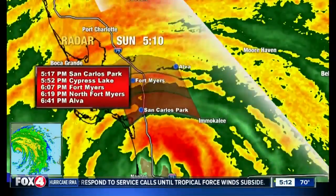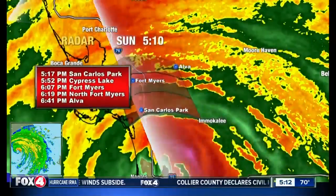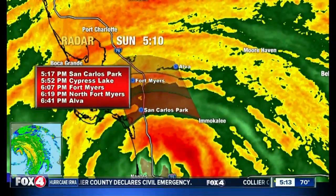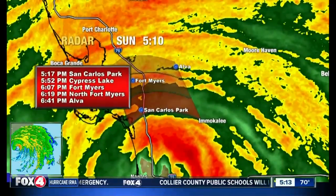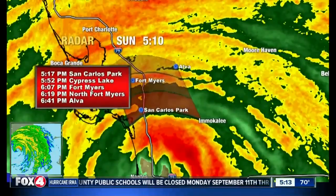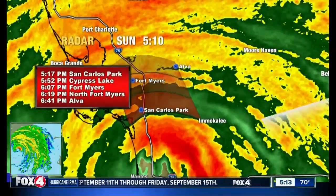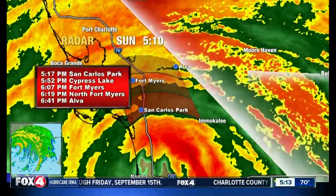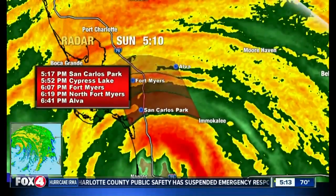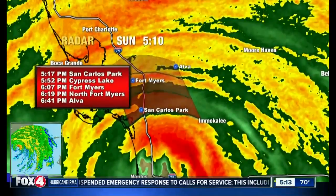To give you a timeline of arrivals for the leading edge of really strong winds with the decaying eyewall moving northward: 5:17 for San Carlos Park, 5:52 for Cypress Lake, 6:07 for Fort Myers proper, 6:19 for north Fort Myers and the Alva area, and 6:41 for northern Lee County. This is going to be over the next hour or so. Lee County is going to be in the spotlight now for these strong winds as they push northward with the center of circulation.